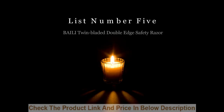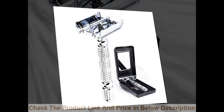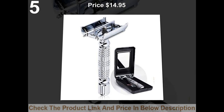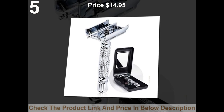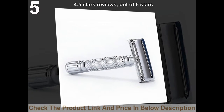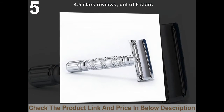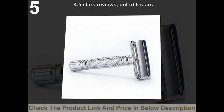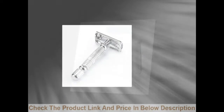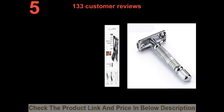List number 5: Bailey Twin Bladed Double Edge Safety Razor. Price: $14.95. 4.5 stars out of 5 stars. 133 customer reviews.